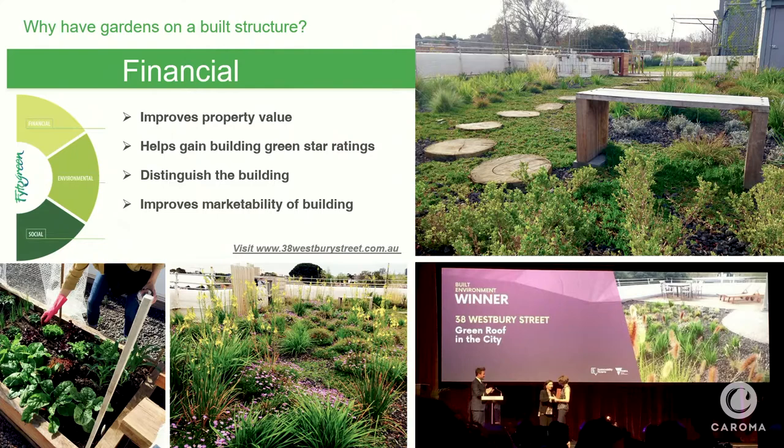A lot of times when people think of roof gardens, they think it's just something you can look at — but there are ways to incorporate it and make it usable. If you look up 38 Westbury, there's a website detailing how they went through their whole process. They're happy to help if people are interested. It doesn't mean that if you're in an apartment you can't have greening — there are lots of different ways to go about it.